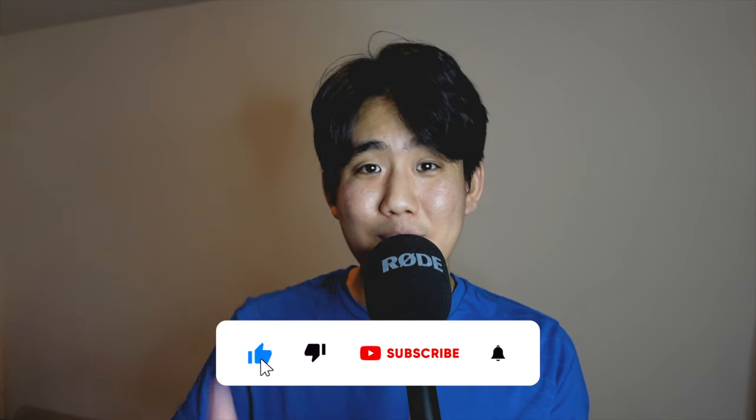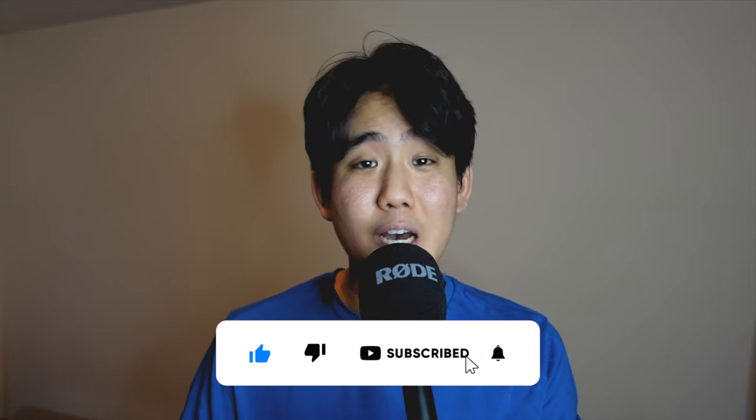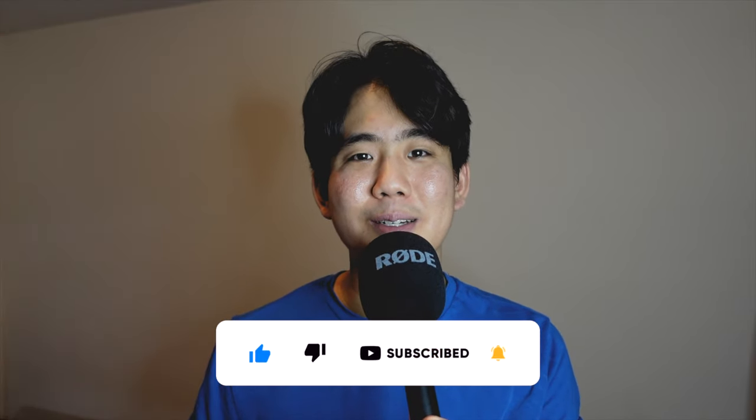Before we get into today's video, don't forget to smash that like button and subscribe if you haven't already — it helps me out so much at no cost to you.